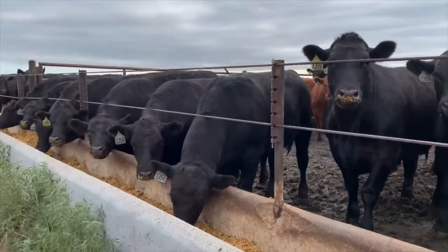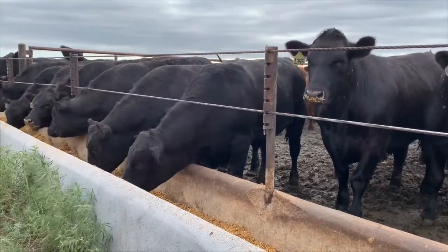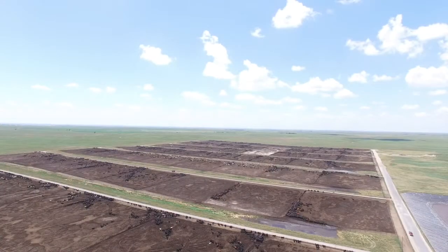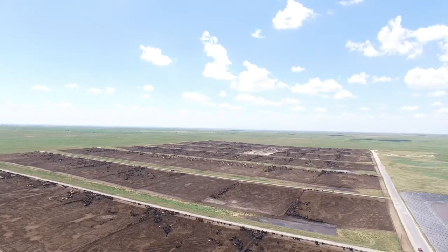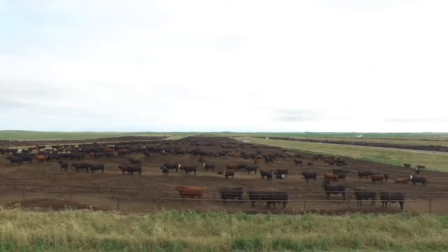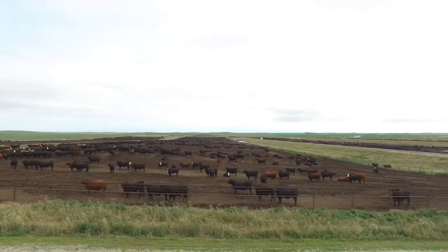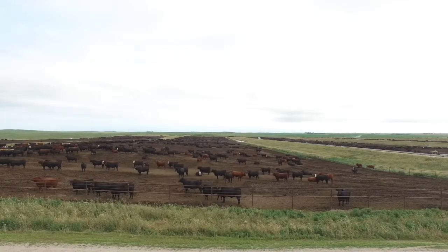We'd like to invite our customers to be part of this feed test program. It's new, it's exciting, and we can't wait to get cattle gathered from around the nation together here. We've already got about 3,500 here on test from multiple ranches all across the nation, so this was already in effect. We're just starting to pull it together and promote it, and we're going to start taking delivery of cattle from here on out — any weight, any class, any size.